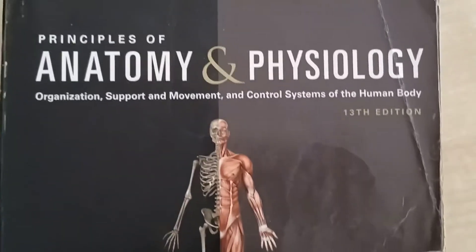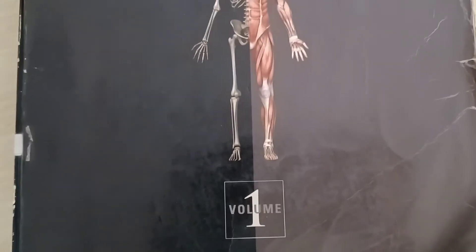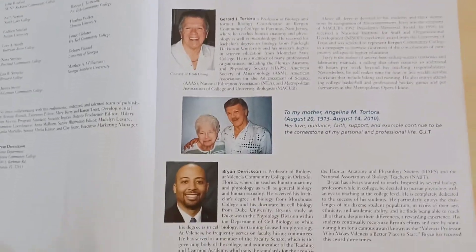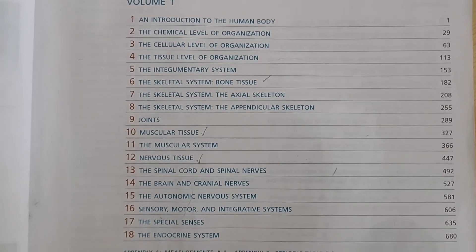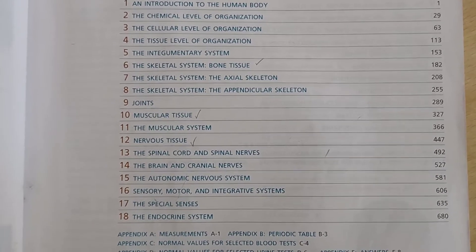This is a book review of Principles of Anatomy and Physiology by Tartara and Dirickson. This book is divided into volume one and volume two. It is useful for medics, nursing students, pharma students, or anyone related to the medical field.